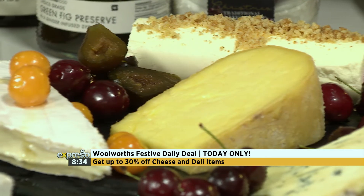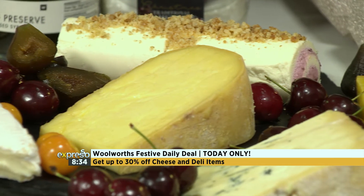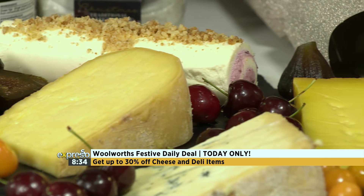This deal is running today only, so you've got to get involved. Make sure you get to your nearest Woolies store.